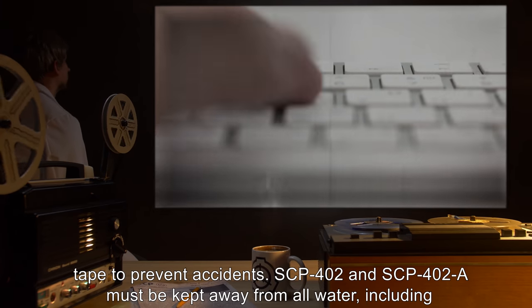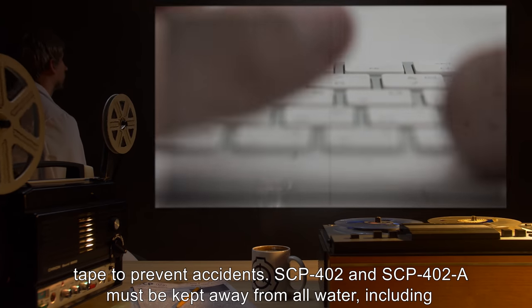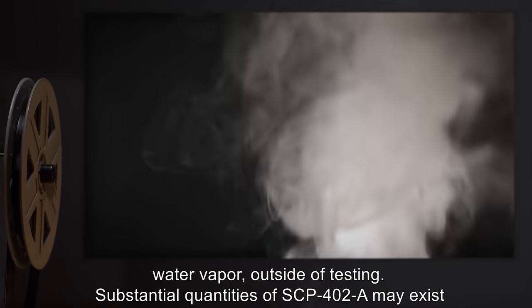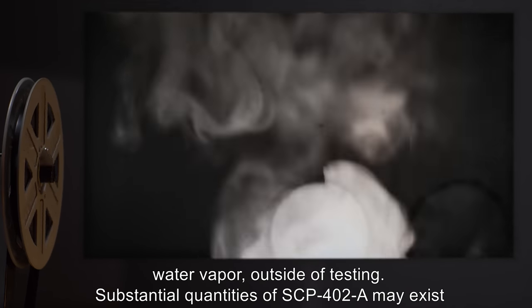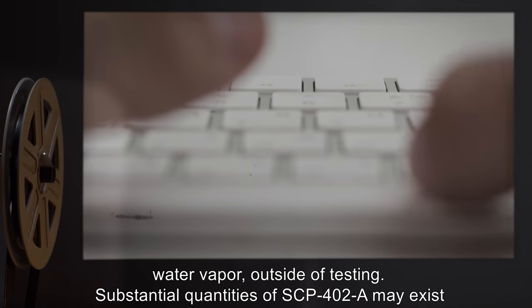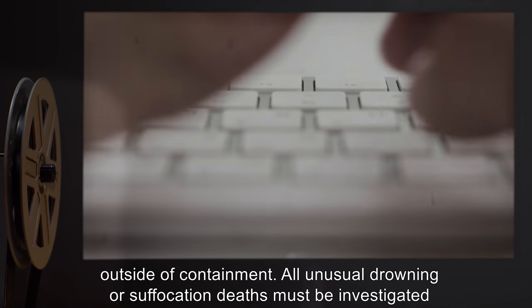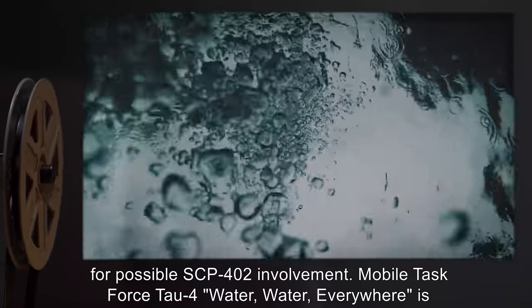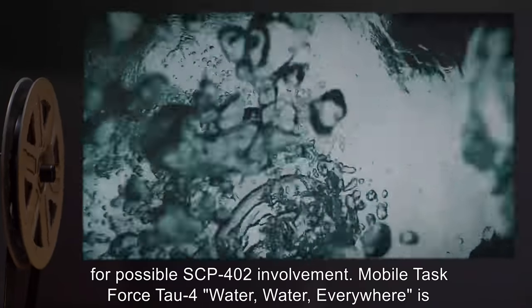SCP-402 and SCP-402-A must be kept away from all water, including water vapor, outside of testing. Substantial quantities of SCP-402-A may exist outside of containment. All unusual drowning or suffocation deaths must be investigated for possible SCP-402 involvement.